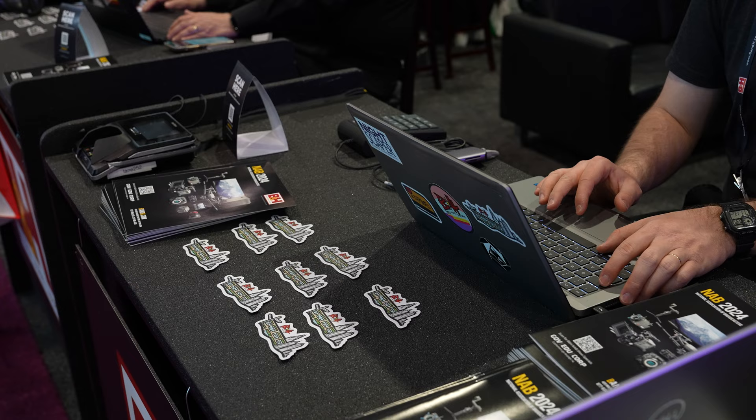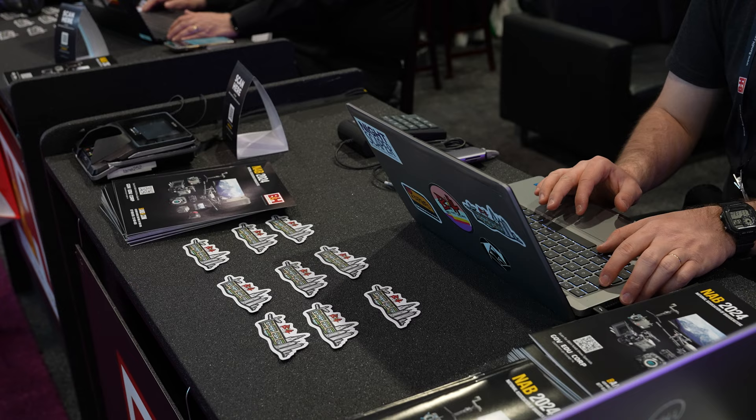Last but not least, we have our sales team here ready to welcome you. You can do express checkouts, and if you're new to the B&H family we have a cozy couch so you can chat with our team and learn how we can partner with you. As you can see, we go hard for NAB — so come check us out in the central hall and come meet me and our B&H family.